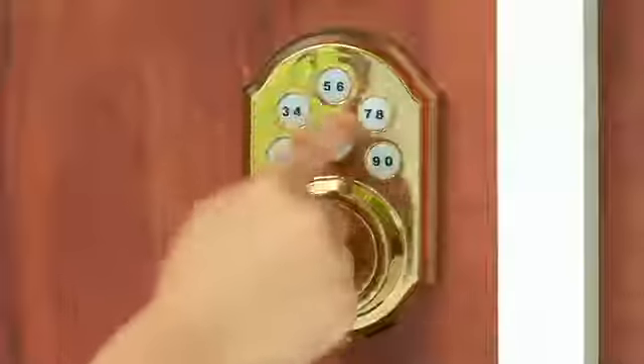Returning home? Just enter your code and the front door unlocks. The security system disarms, lights go on and the thermostat returns to a comfortable setting. And it all happens in an instant.